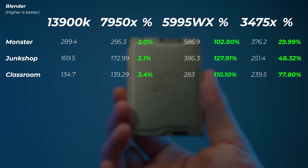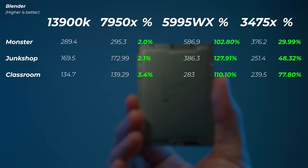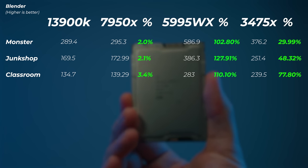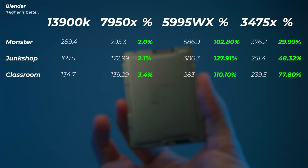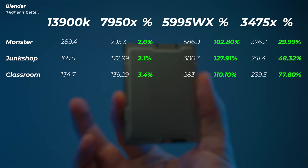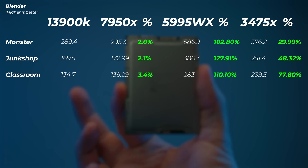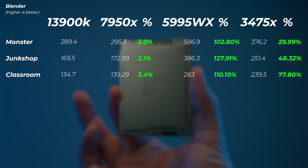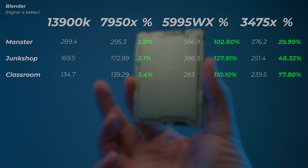In Blender, the 3475X is 30 to 77% faster across the Monster, Junk Shop, and Classroom scenes compared to mainstream CPUs. That's where you can see what this CPU is meant for — high core count, insane CPU rendering, multi-core performance. If you're looking at Blender rendering, it's a lot faster than any mainstream CPU. Still not quite as fast as the 5995WX, which gets close to double performance in Monster, though in the Classroom scene the gap is much smaller.